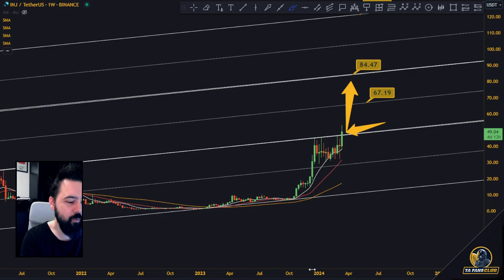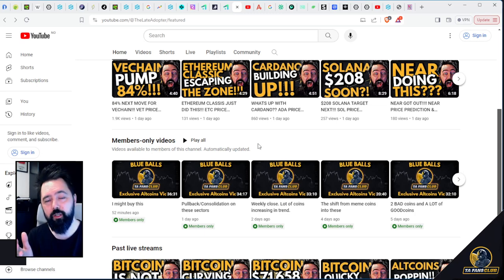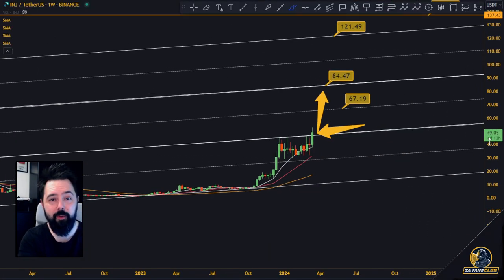We do a lot of coins every single day and watch the charts. There are members-only videos and altcoin videos — check which coins are breaking up, breaking down, or going through consolidation. There's a link in the comments below. We've also got a TA Fans Club Telegram group and a public Telegram channel — join that. Just a quick update: Injective Protocol looks good, guys. I'll see you around, bye!